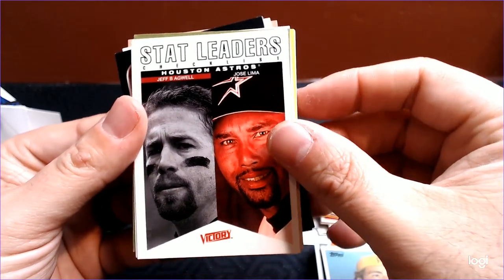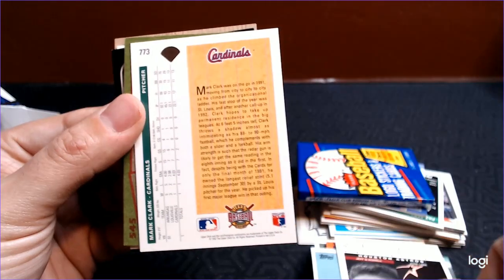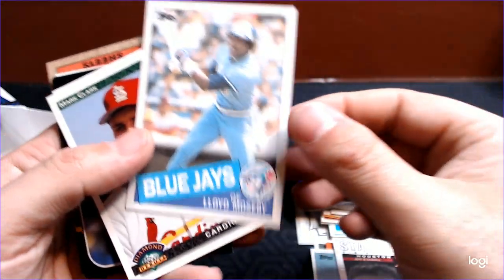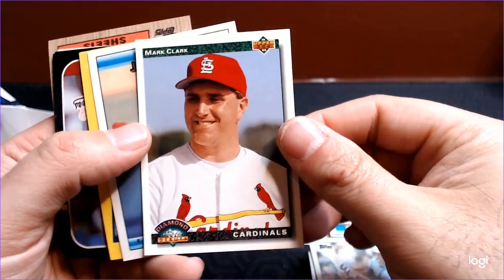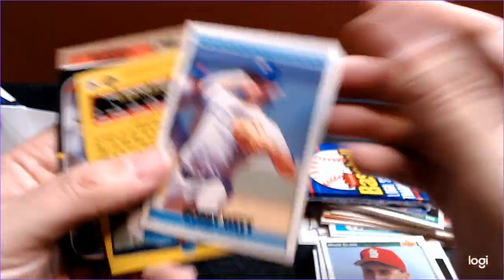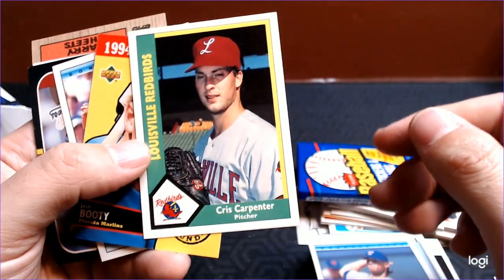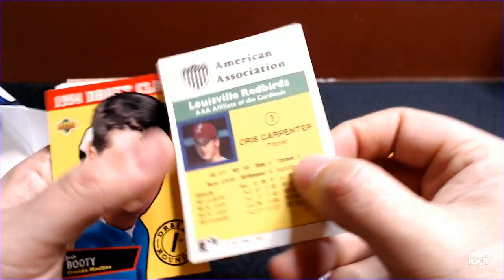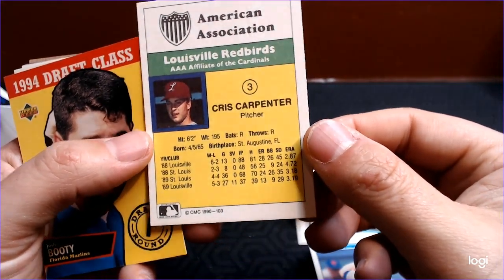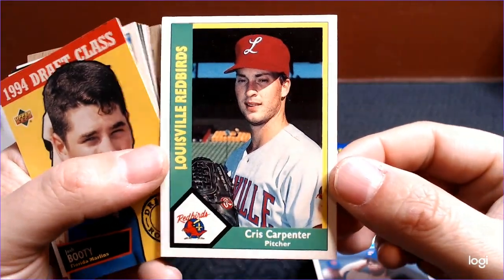We've got stat leaders — Jeff Bagwell and Jose Lima. And we've got some backwards cards. Lloyd Mosby, 85 Topps. Mark Clark, Diamond Debuts. There's Bobby Witt. And Chris Carpenter, pitcher, Louisville Redbirds. So Chris Carpenter — great pitcher — minor league card of some kind. That is kind of a quirky, fun hit.